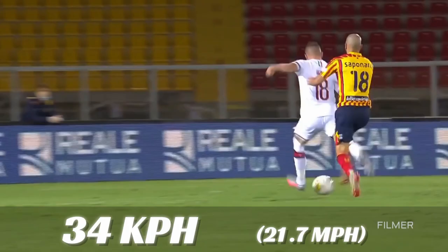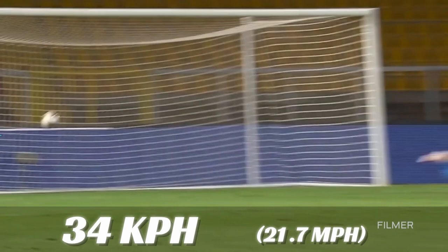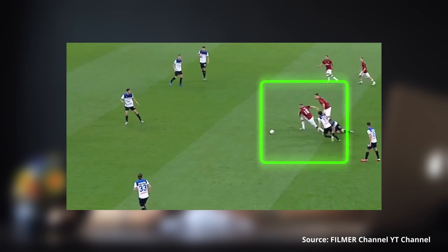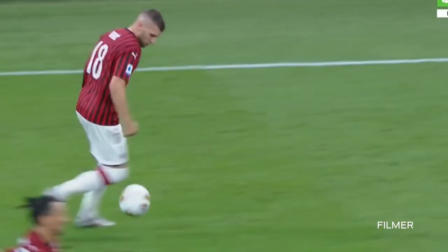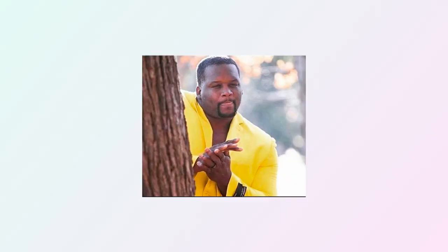The second player on this list is Antti Rubic from Croatia, reportedly reaching a top speed of 34 kilometers per hour. In this clip, you can see him changing directions and he's able to get his body very low to the ground, the same way a sprinter would when exiting the blocks. You can see just how low to the ground he gets compared to his teammate. It even looks like on that first step he is striking behind the center of gravity, which allows you to get the strongest push possible in the direction you are trying to go. It's super impressive how this guy is able to do this spontaneously after a sharp turn while handling a ball. The main takeaway from Rubic is that staying low to the ground can make a significant improvement in your acceleration.